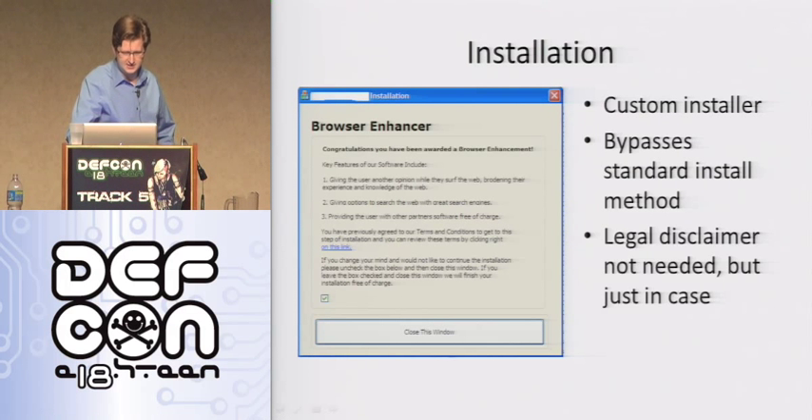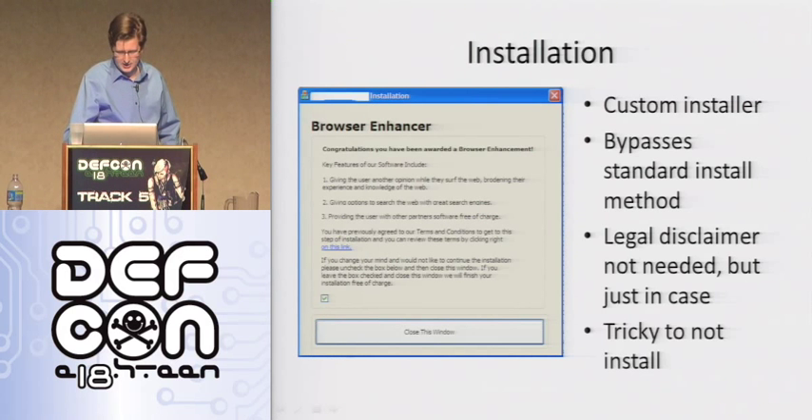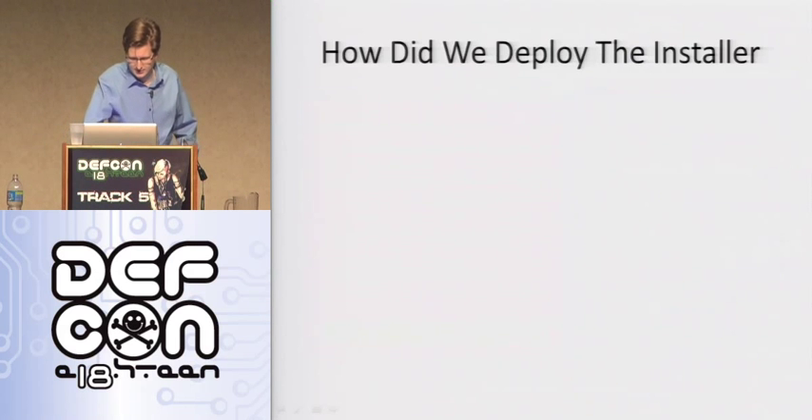Even if you unchecked the box, what you actually had to do was go to the little MFC icon at the top left — there's a custom context menu item added saying 'exit without installing.' So you had to uncheck the box and then close it from there. It's even more diabolical. So this custom installer bypasses the standard install method, has a legal disclaimer — my boss claimed this was not needed but just in case. He might actually be right, since the dialogue does present the terms and conditions. But it's tricky not to install, obviously.